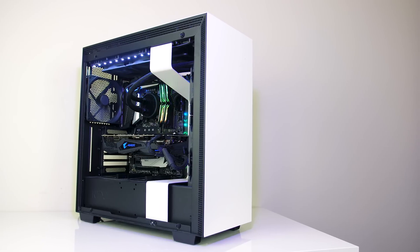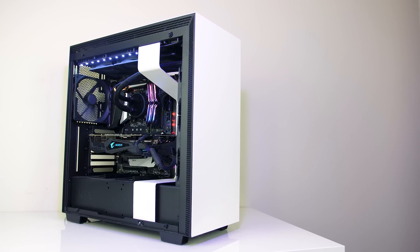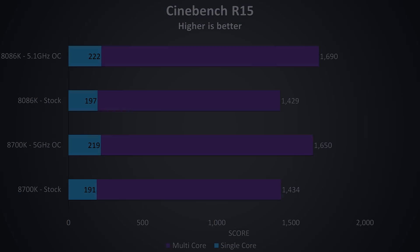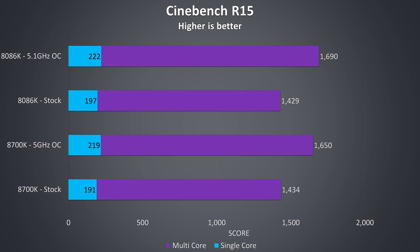Now let's move away from gaming and check out some CPU specific benchmarks. I've tested both CPUs at stock and with the same overclocks — 5.0GHz for the 8700K and 5.1GHz for the 8086K. Starting with Cinebench, I've taken the average of 5 runs. In the multicore test at stock I was actually getting slightly better scores with the 8700K, but with both overclocked the 8086K is 2.4% ahead. In single core performance, at stock the 8086K is 3.1% ahead of the 8700K, then with both overclocked just 1.3% ahead, which makes sense as at stock the 8086K has a 300MHz higher single core turbo compared to only a 100MHz difference once overclocked.